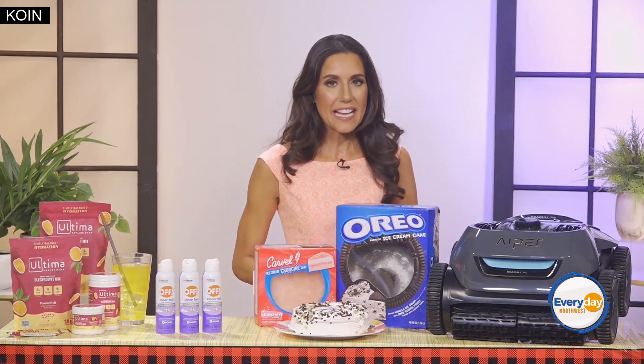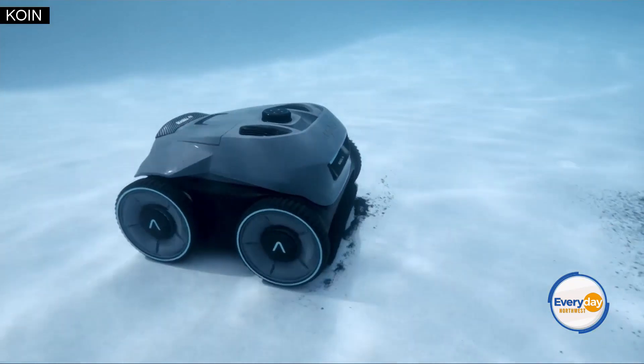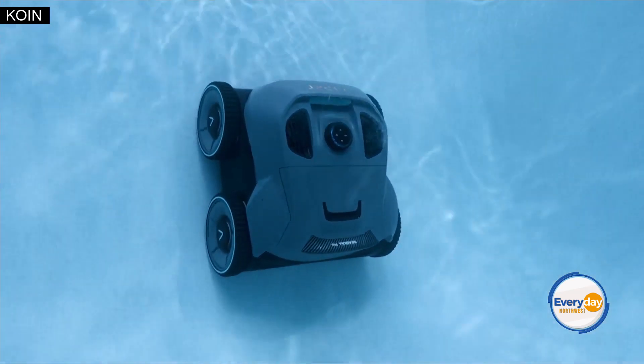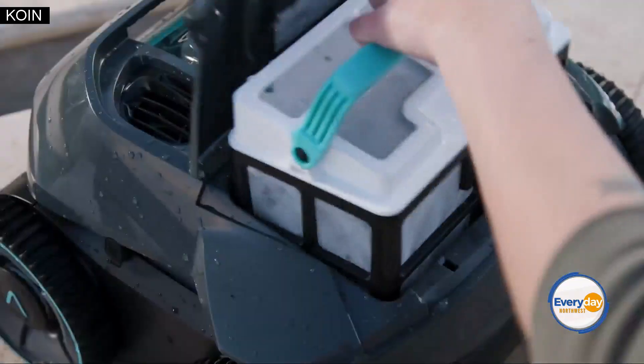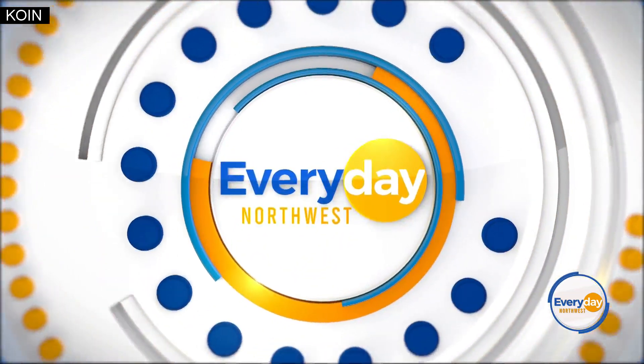Cleaning the pool can be a tedious task. Leave the work to Aper Siegel Pro Pool Cleaner. It's completely cord, hose, and hassle-free, and it systematically cleans your pool in just three hours. It puts less strain on the pool filter system, and it's energy efficient.